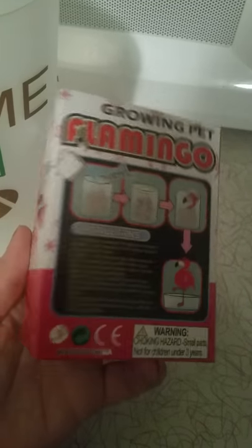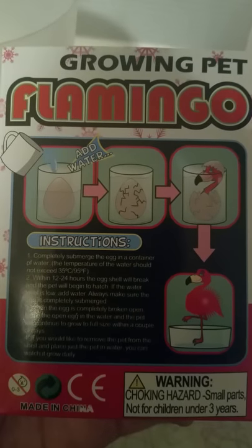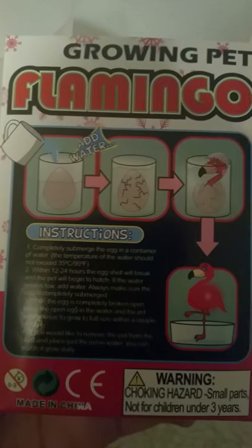I am back with another documentary — this is a Flingo documentary. They were having a sale. It's just the box right now, there you go, focused. Okay, these are the instructions. Yeah, so we're gonna make one, okay, so hold on.